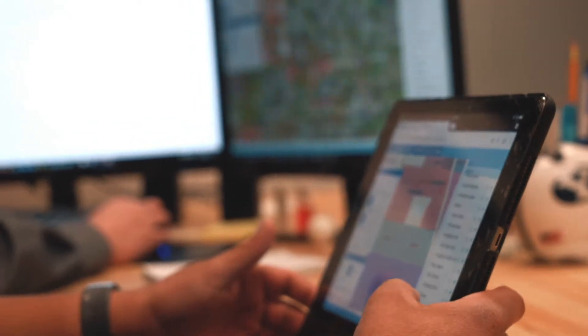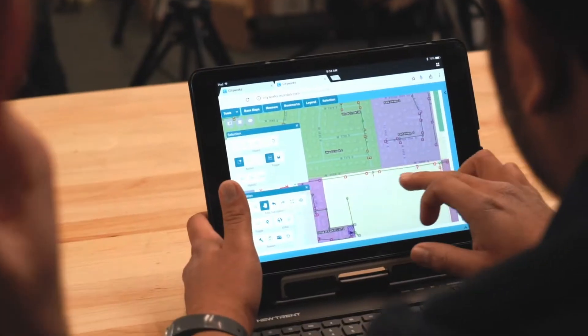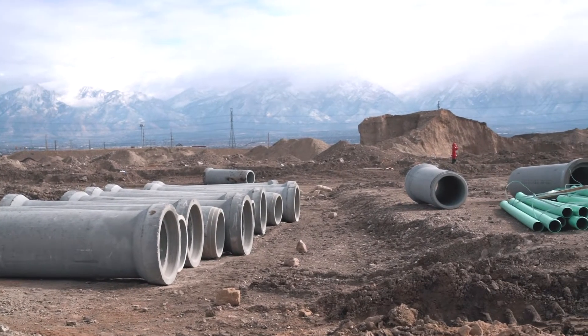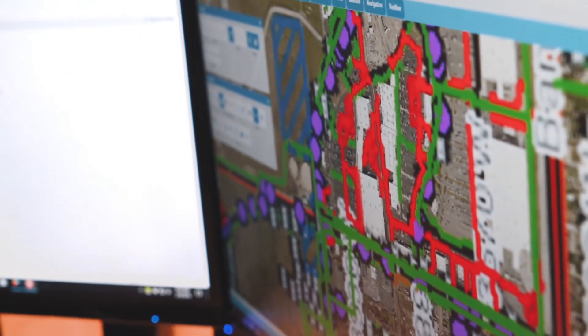Now we have CityWorks in our city and those that use it love it. The utilities workers became more invested in what was in the GIS. So it eliminates all guesswork or duplication of work. The fact that we can keep records of what's going on at even certain addresses — the accuracy of our maps has increased dramatically since then and continues to increase.